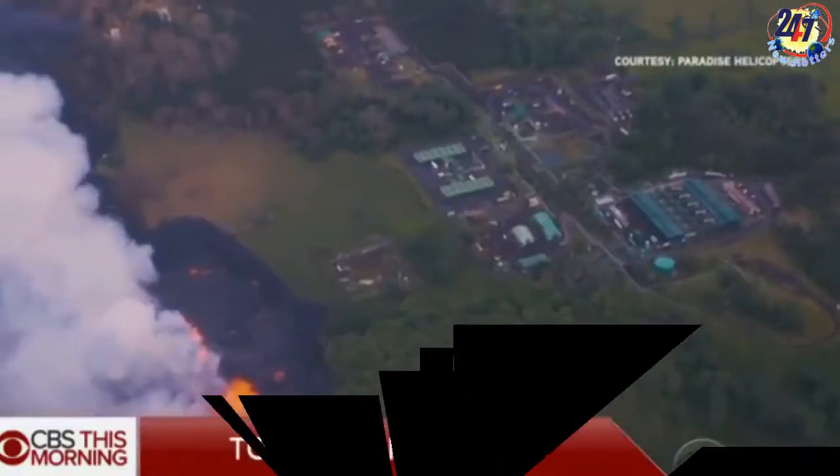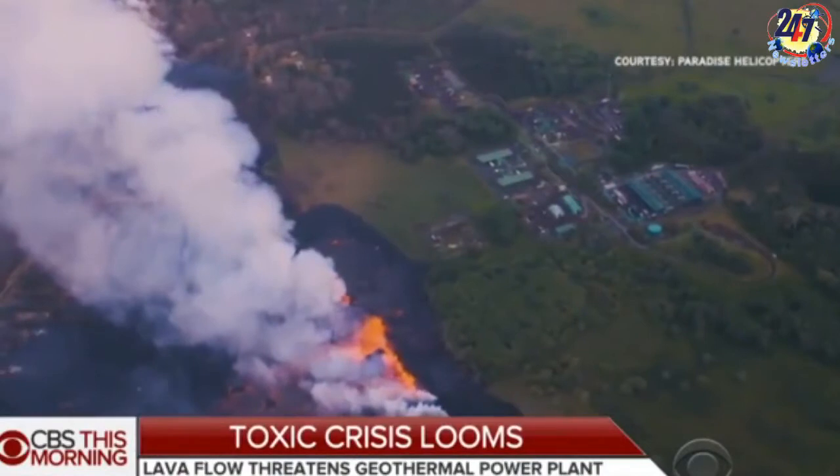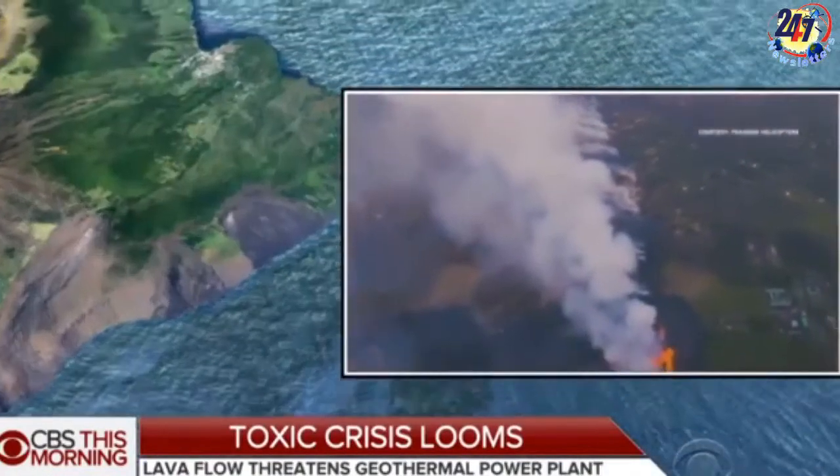Fresh lava from multiple fissures snaking out of Hawaii's Mount Kilauea has prompted officials to evacuate new suburbs as lava flows creep closer to homes and holiday rentals.